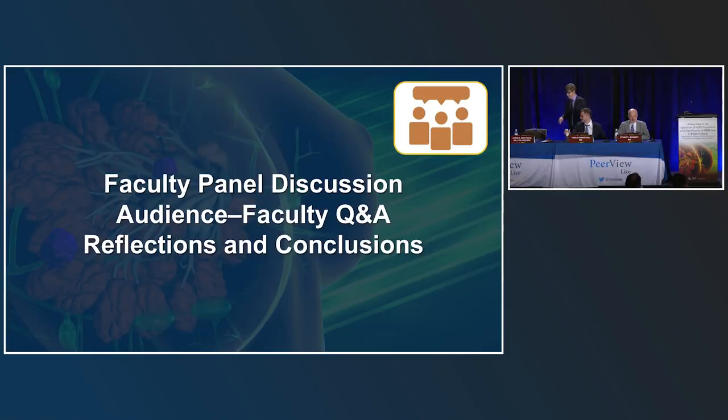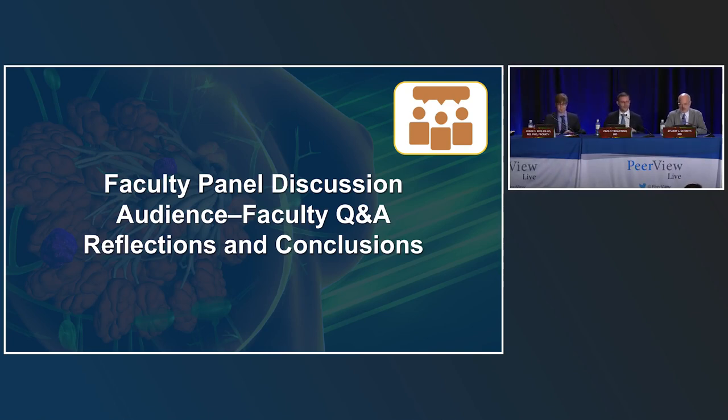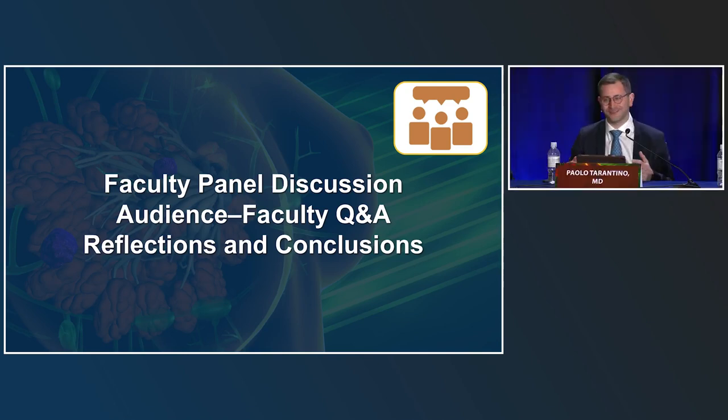We've gotten a lot of questions from the audience and from people online. Some were submitted before the session and have already been answered, so we'll focus on others. There are a couple of clinical questions most appropriate for Paolo: have we discussed with our oncologists at Multidisciplinary Tumor Board how many patients are treated with T-DXd based on our institution's IHC score, and how much faith do you as clinicians put in our score?